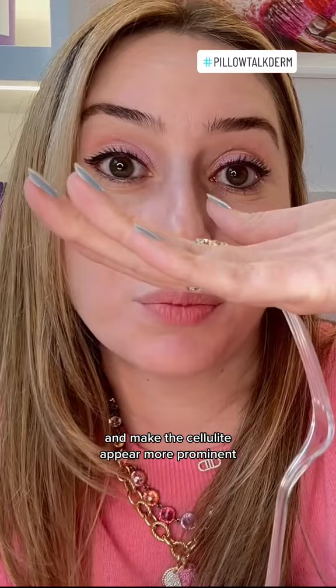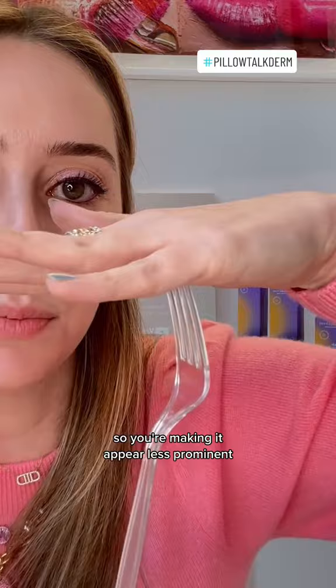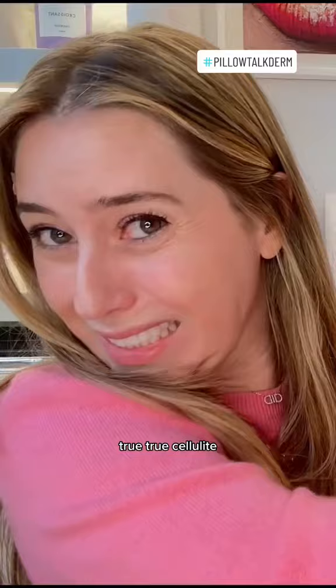When you do lymphatic massage, you're moving that fluid around so you're making it appear less prominent, but you're not getting rid of the band. To really treat true cellulite, you have to break the band so that it releases and doesn't pull down anymore.